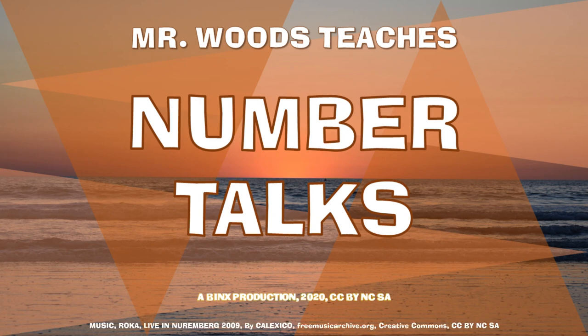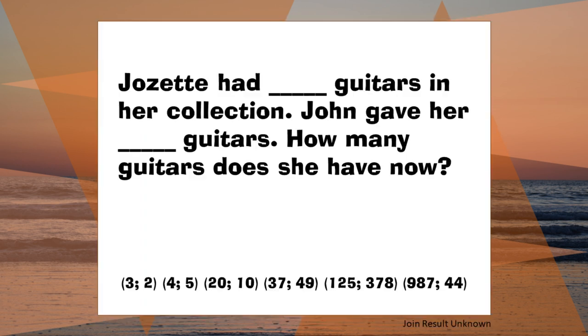Welcome to Mr. Woods Teaches. I'm Fred Woods, ready to teach. Here's the problem of the day for Mr. Woods Teaches. Hi, mathematicians. Welcome to Mr. Woods Teaches Number Talks.